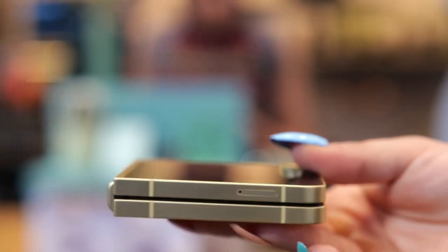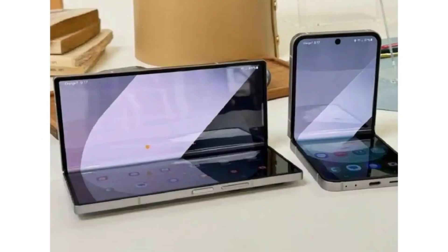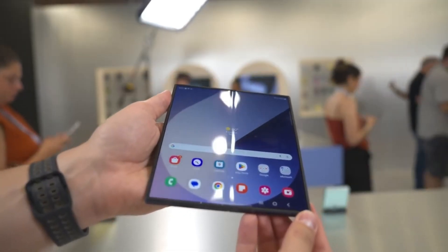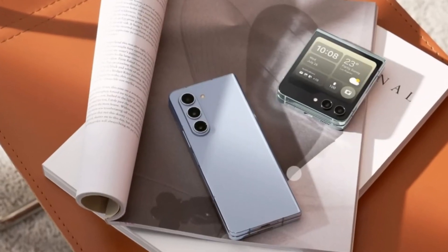However, making the Z Fold 7 and the Galaxy G Fold look so similar could be a risky move. The G Fold is expected to cost significantly more, so customers will need to see a clear distinction between the two devices beyond just their primary display. The big difference, of course, will be how these two foldables function.